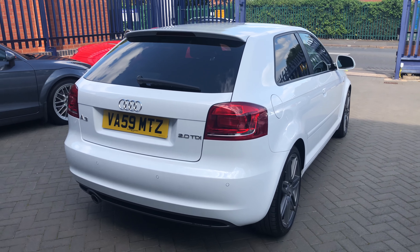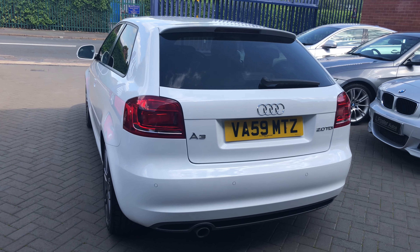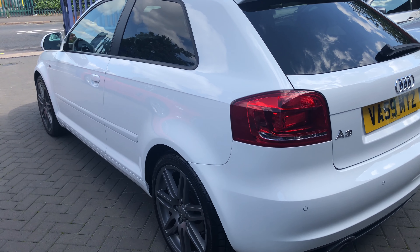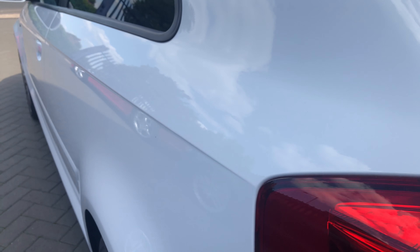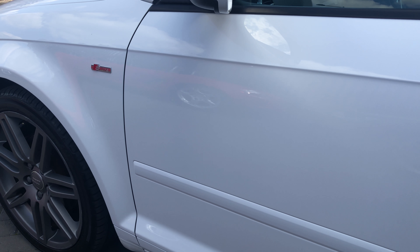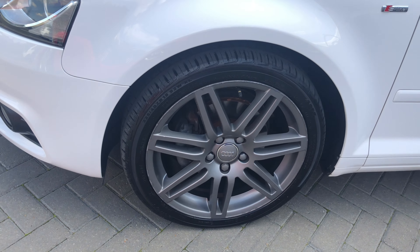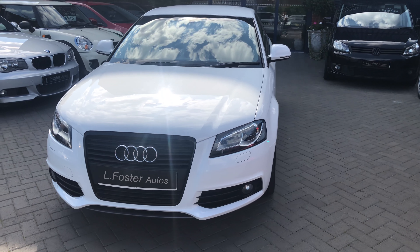We've got rear parking sensors and rear tinted windows. Moving on to the passenger side, which as you can see mirrors the driver's side — again there's no dents, no dinks, no marks or any scratches, and no blemishes in the headlights.